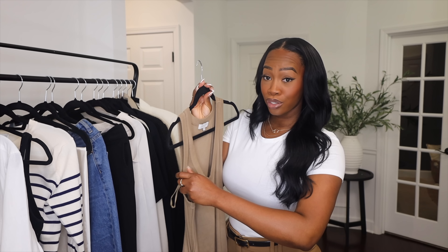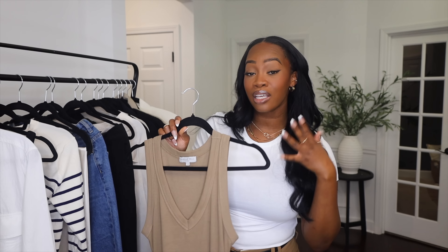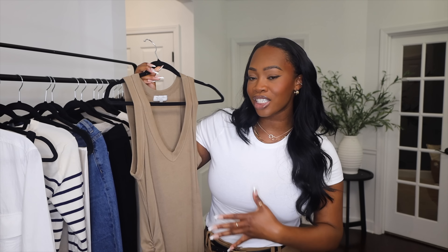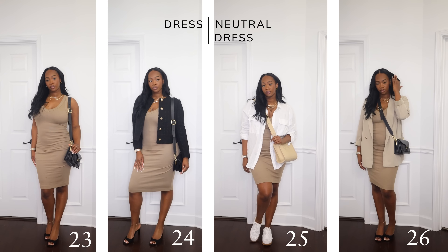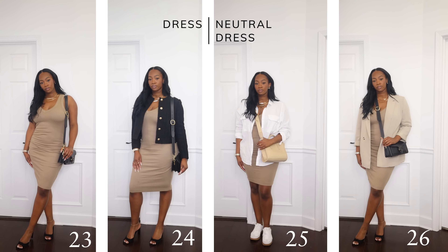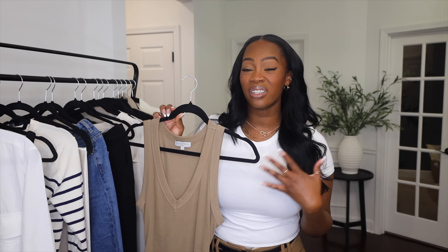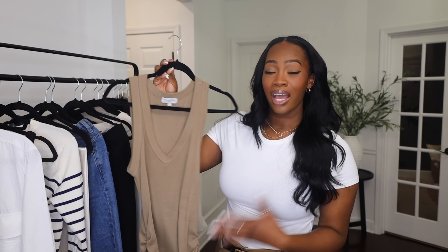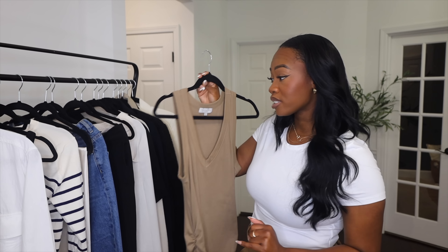Next we have one dress. I would recommend a very neutral dress — maybe a brown, taupe, or white. You can choose a casual cotton or linen dress, or something more silky; it really depends on your style. You want something neutral enough that you can layer it and get creative with it so you get a lot of use out of your dress.